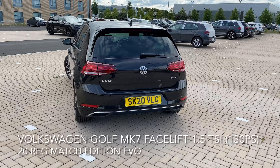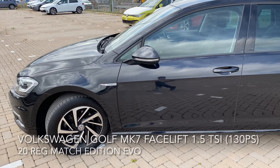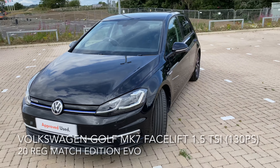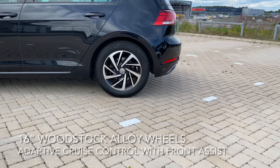The car is looking great and has a top spec range including adaptive cruise control with front assist, a forward collision warning, a city emergency brake, distance monitoring, an automatic post-collision braking system, and these 16-inch Woodstock alloy wheels.